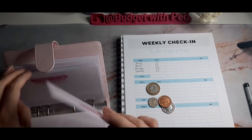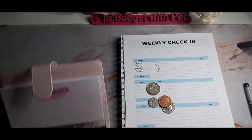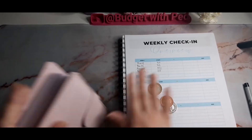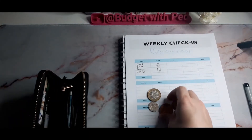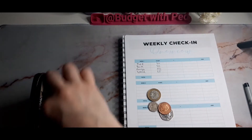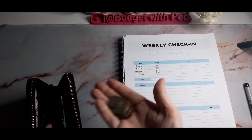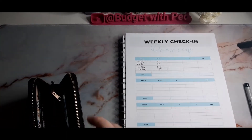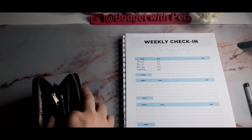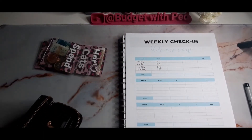This birthday envelope is also for gifts — I just called it birthdays. We're going to put this change towards the penny challenge just because it's that kind of envelope where you just don't need this change in it. So we'll do that at the end. This is baby girl's money.